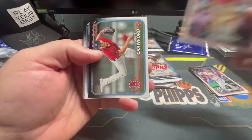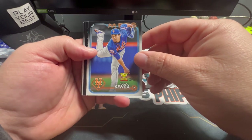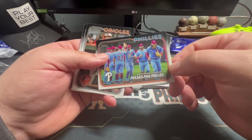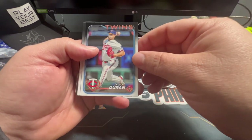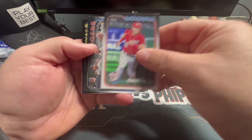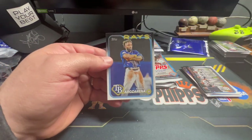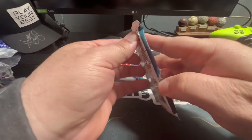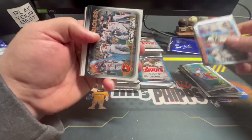There's a Joey Meneses, a Trey Cabbage rookie card, a Hunter Crawford, a Kodai Senga All-Star Rookie gold cup, a Phillies National League team card, Austin Hays, Jhoan Duran, Matt Wallner, Lane Thomas, a team card for the Tigers, Bobby Witt Jr. — I think that's a cool card — and Randy Rosario. National League Leaders.